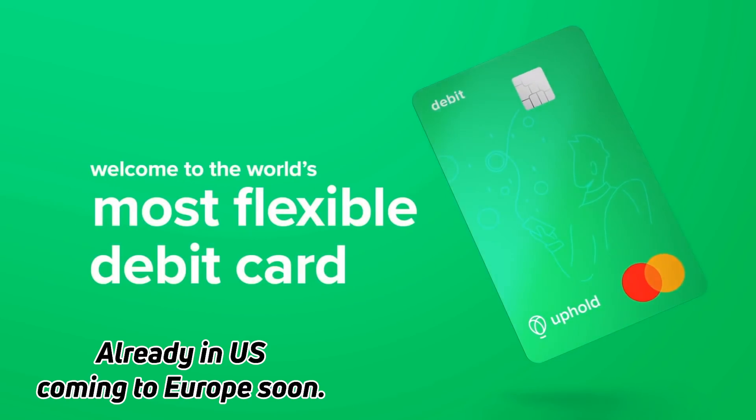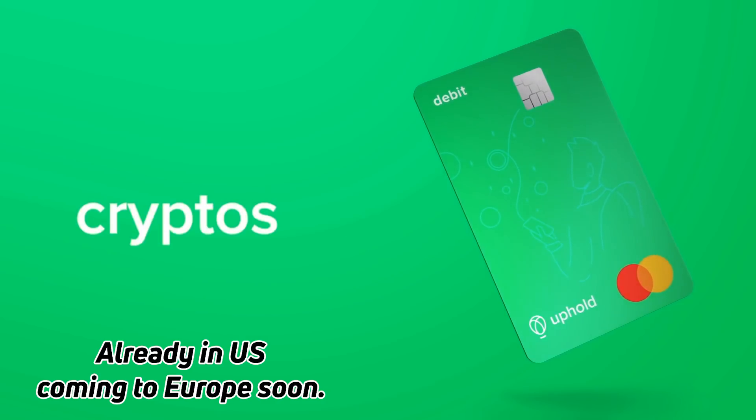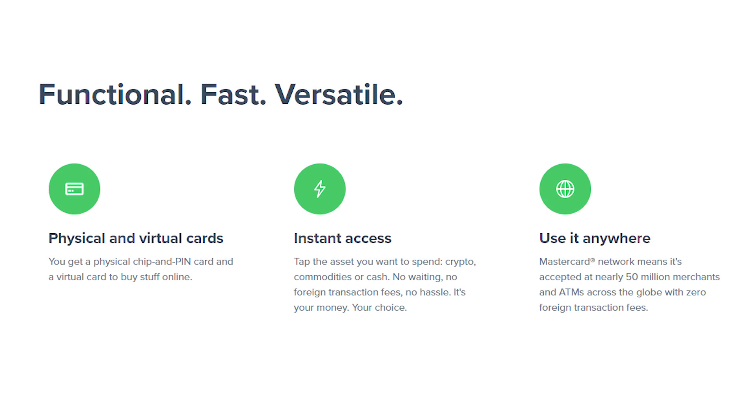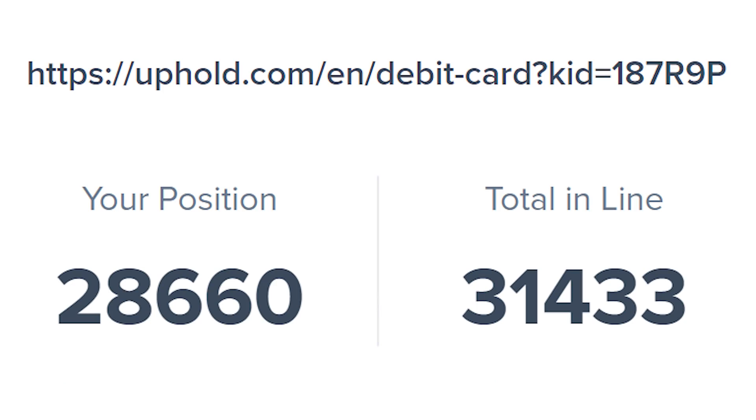Uphold is going to release a debit card linked to your account — a physical chip-and-pin card, with virtual cards available for buying online. It's a MasterCard, which means it'll be accepted in millions of places across the world.